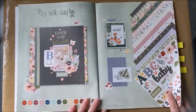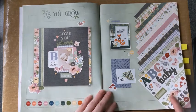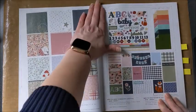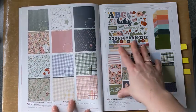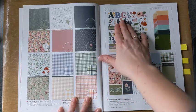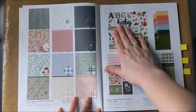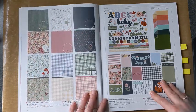Here we start with paper collections. We have a couple of paper collections in the core catalog, good for the full year. This one is called As You Grow — lots of colors that coordinate with it, so there's so much you can do. You can purchase the paper pack separately or with a sticker sheet. The sticker sheet is more themed — the word 'baby' stands out — but there are lots of other stickers you can use. If you don't want it themed at all, you can purchase the paper pack alone for versatile, non-themed paper.